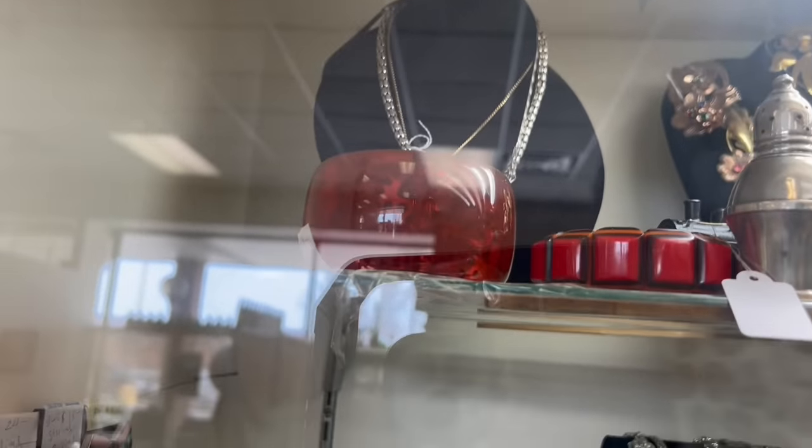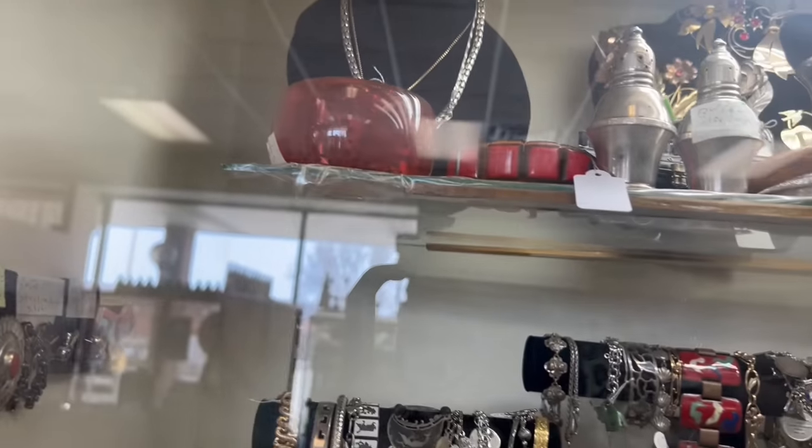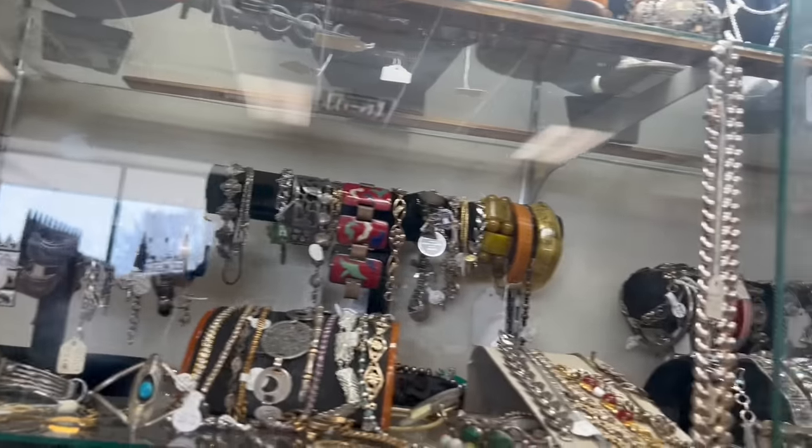That actually is a Bakelite reverse carved fish bangle. That's $80. I think I'm actually going to get in here — there's too much going on not to.